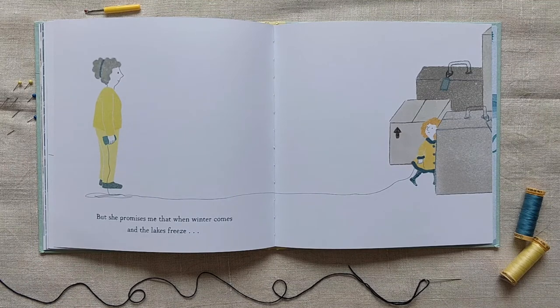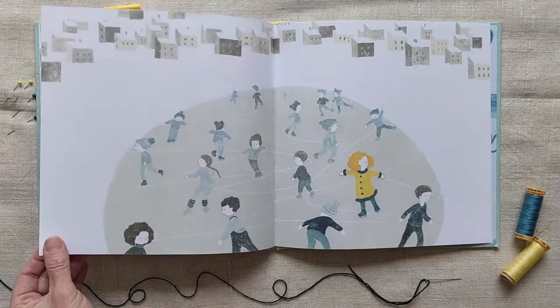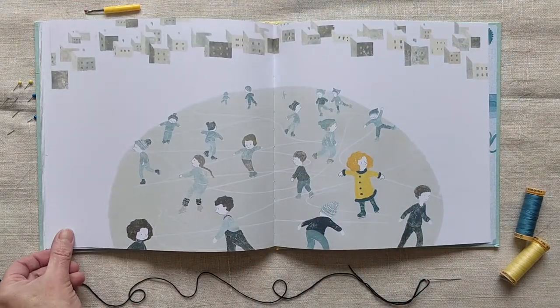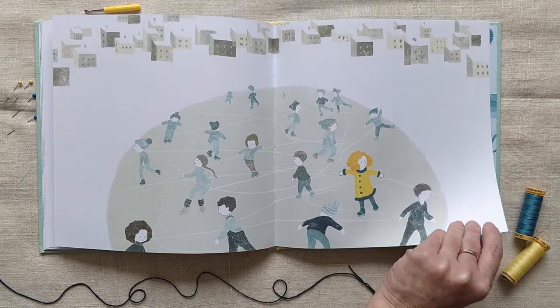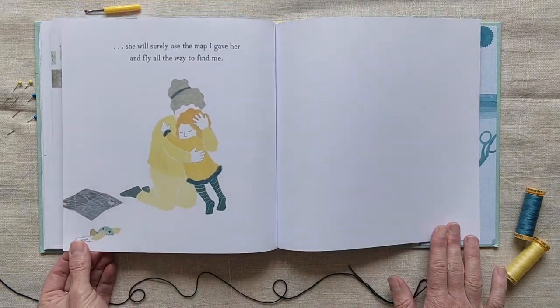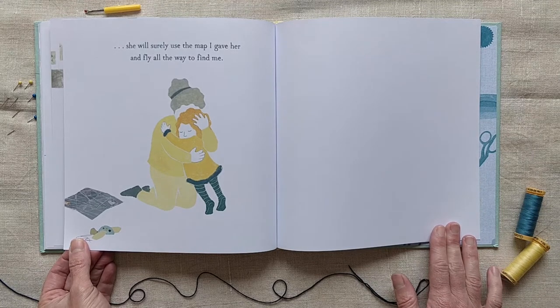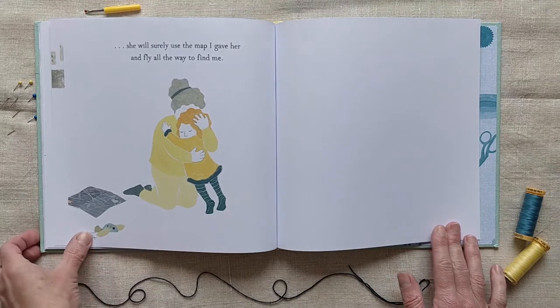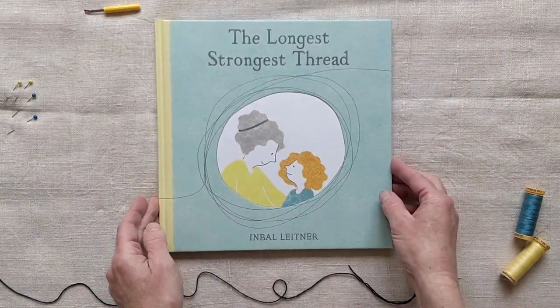But she promises me that when winter comes and the lakes freeze, she will surely use the map I gave her and fly all the way to find me.